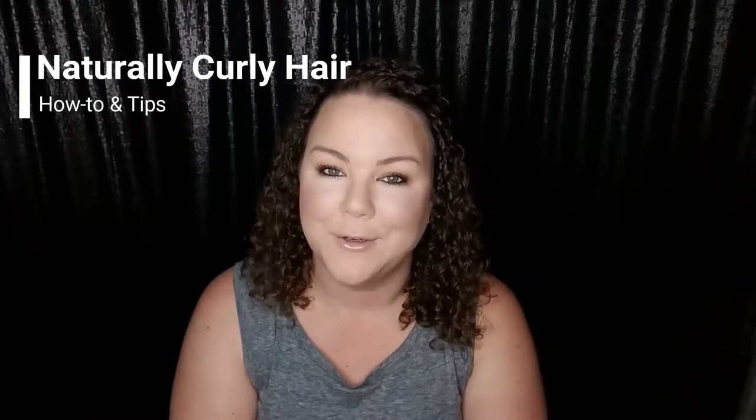Hey guys, welcome back to my channel. My name is Jenny Yama and I do beauty reviews and how-to's. Today I'm going to do a naturally curly hair product review and how-to, including some tips I've gathered along the way — styling curly hair, things I've learned, things that don't work, and things that do. So if you have naturally curly hair and want a few tips, keep watching.